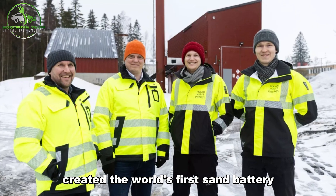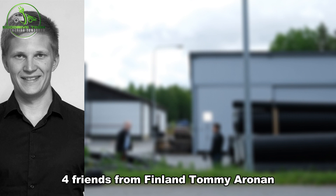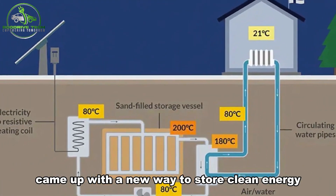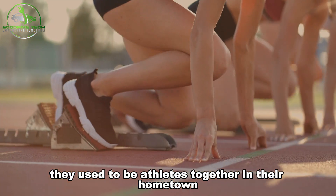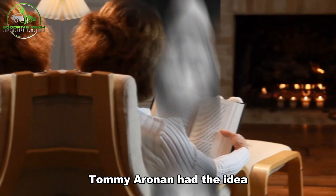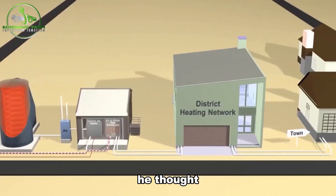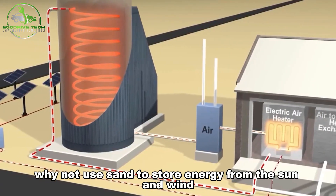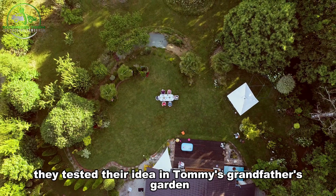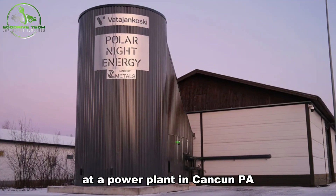How did four Finnish friends create the world's first sand battery? Four friends from Finland — Tommy Aronen, Markku Ylönen, Liisa Naskali, and Ville Kivioja — came up with a new way to store clean energy using sand. They used to be athletes together in their hometown and are now working on a cool science project. Tommy Aronen had the idea while reading about old Finnish fireplaces made from sand and stone. He thought: why not use sand to store energy from the sun and wind? So he and Markku Ylönen started working on a sand battery. They tested their idea in Tommy's grandfather's garden and then built the first big sand battery at a power plant in Kankanpää.